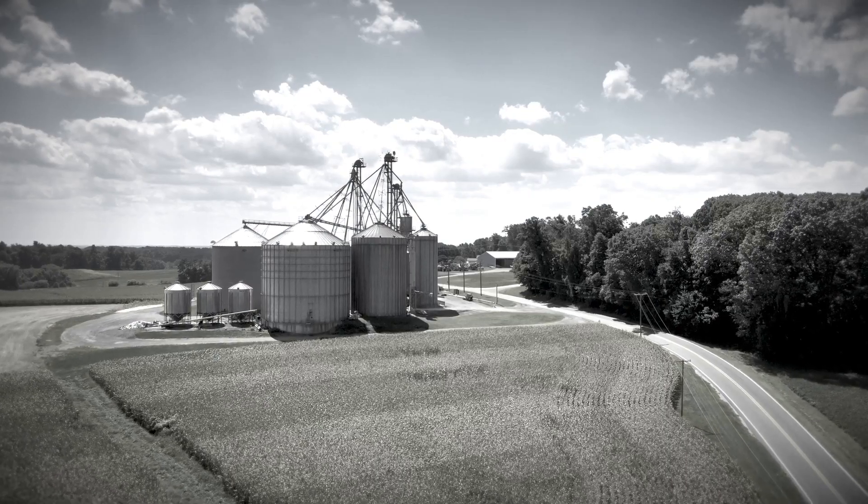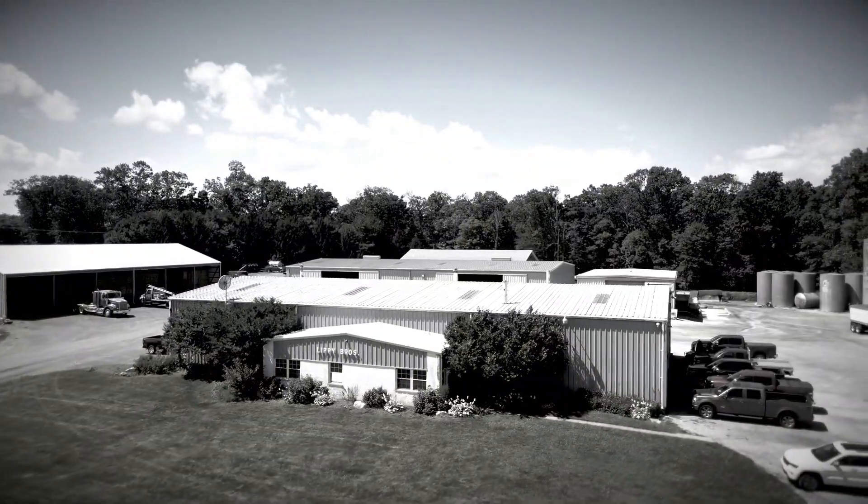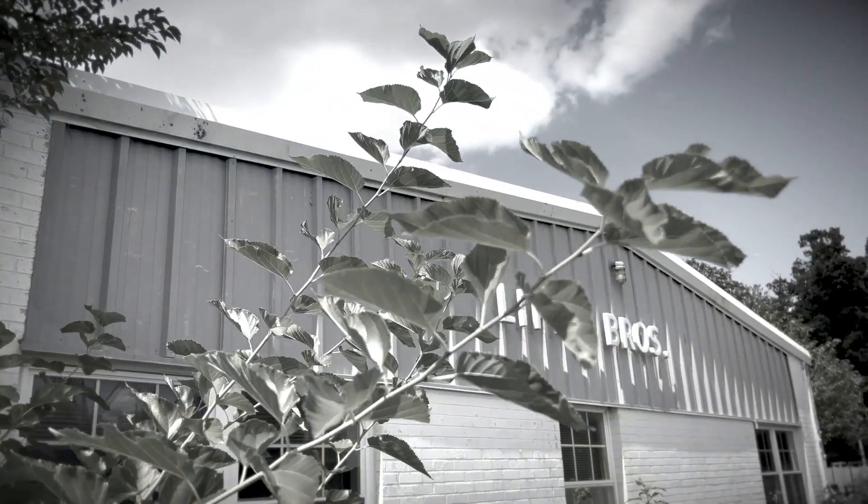My name is Donald Lippe. We're at south of Hampstead, Maryland. We've been farming since 1965 as Lippe Brothers.